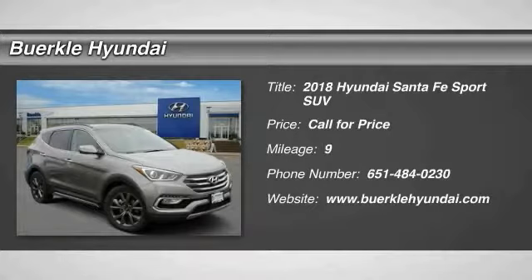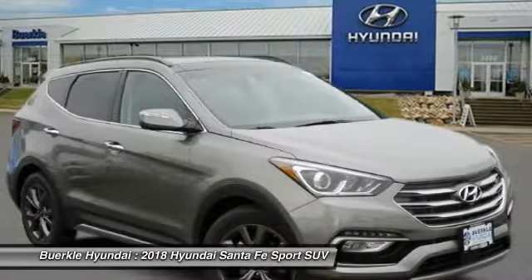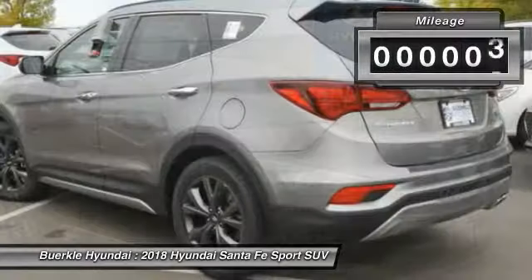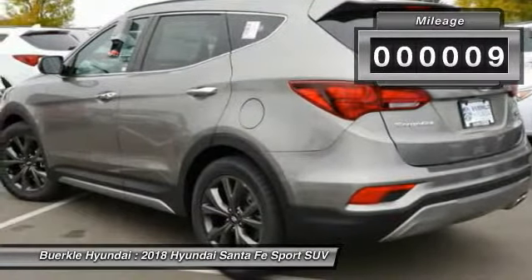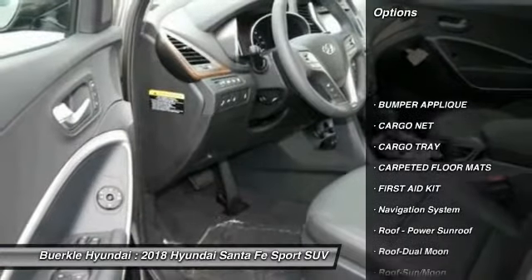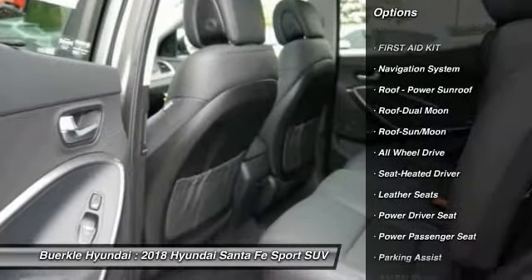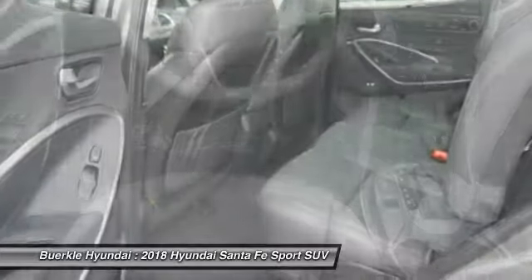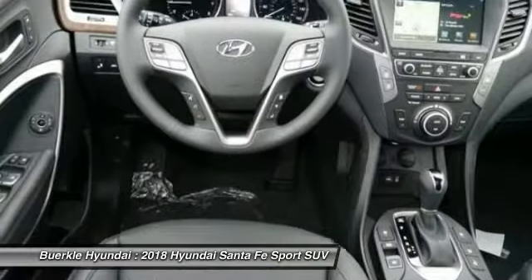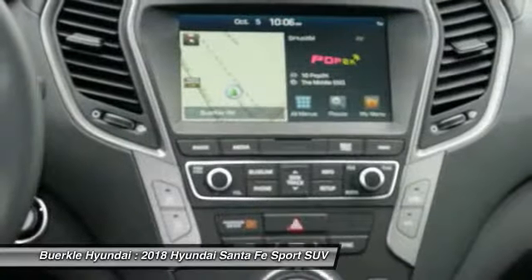Looking for the right vehicle? Check out the 2018 Santa Fe. Style, quality, performance, value. Need we say more? This vehicle has less than 100 miles. Here are some of this vehicle's great options: navigation system, all-wheel drive, power passenger seat, anti-lock braking system, traction control, air conditioning, Bluetooth wireless data link for hands-free phone, moonroof, and HomeLink garage door opener.